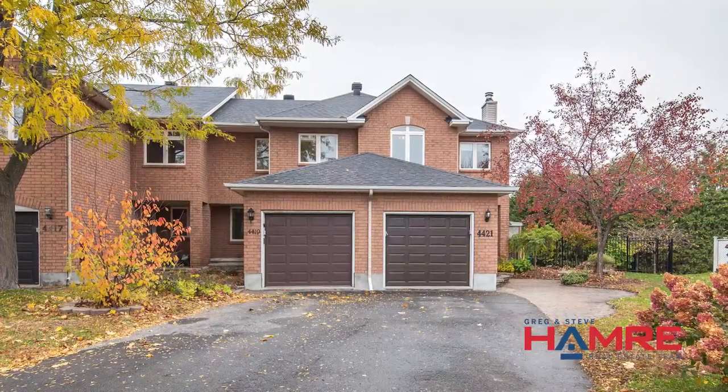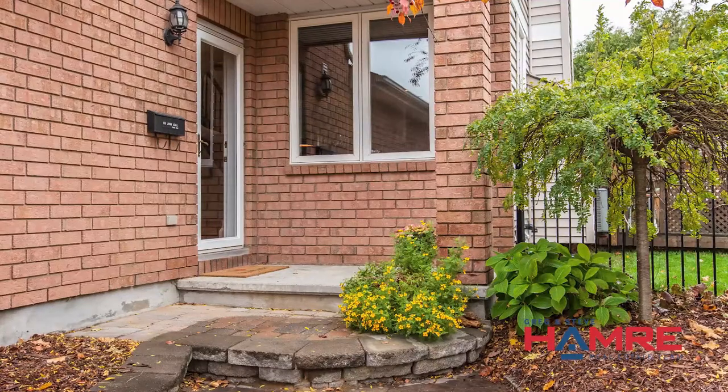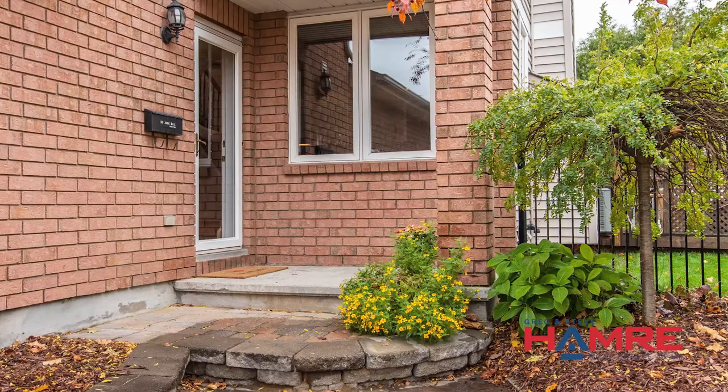When you drive up to this townhouse, it's deep in the neighborhood with a double-length driveway, lots of greenery with interlocked landscaping to the front door, a covered front entrance, and a beautiful wrought iron fence that extends off to the right-hand side.